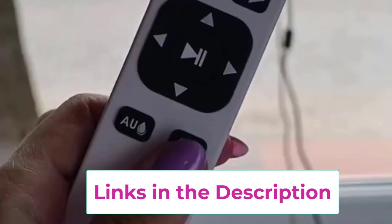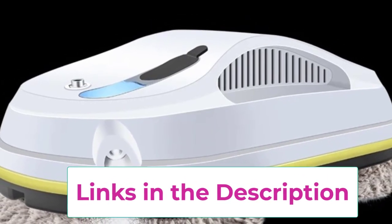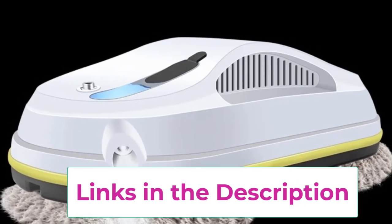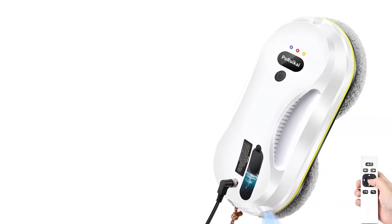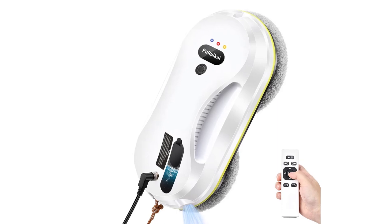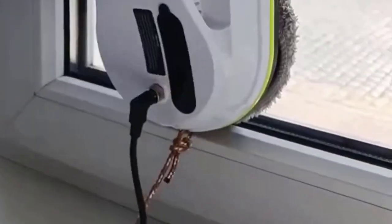Its intelligent design ensures it navigates smoothly over windows and glass surfaces, making it suitable for both vertical and horizontal cleaning. This versatile household glass wiper is perfect for large windows, sliding doors, and even mirrors, effectively tackling tough stains and dust buildup. With its combination of convenience and high performance, this cleaning robot simplifies your routine — experience effortless cleaning and enjoy crystal clear glass surfaces throughout your home.